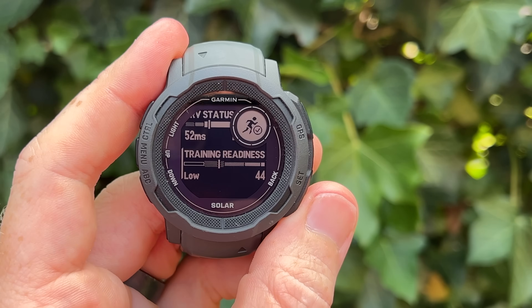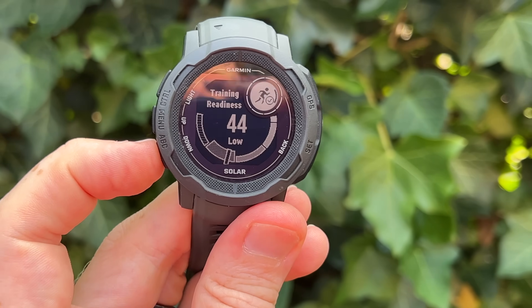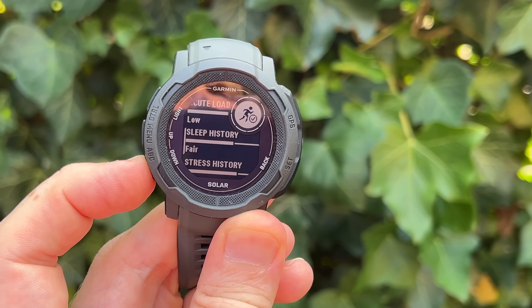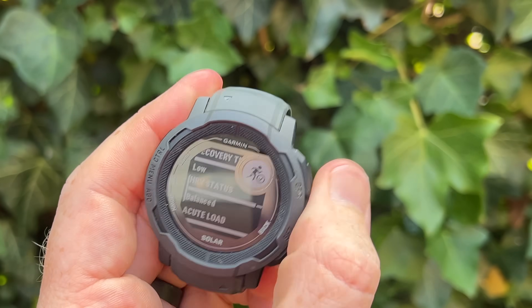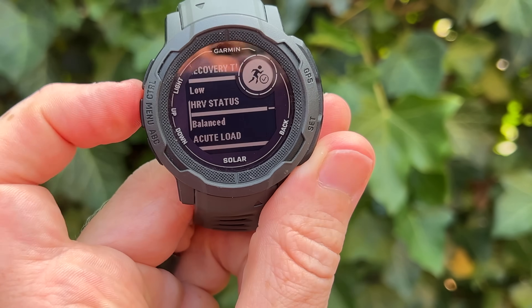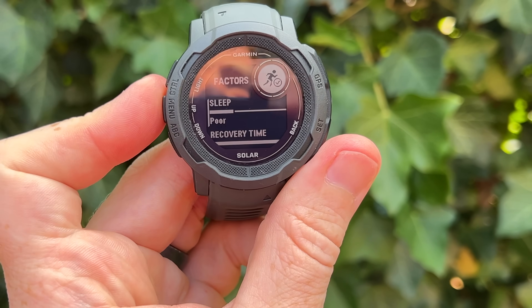The next item is the really big ticket feature: the addition of training readiness. Garmin launched this about a year ago on the Forerunner 255 and 955, and since then it's been on basically all their higher-end devices. Training readiness is an umbrella metric that looks at your training status — components like sleep, HRV status, training load, and stress scores — and tells you how ready you are to train on any given day. The Instinct 2X got this when it launched, and it's probably one of the best things Garmin has launched in the last few years.